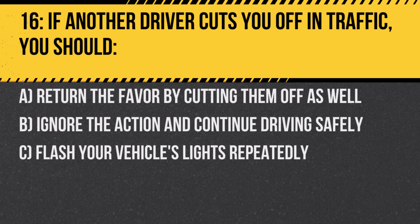Question 16. If another driver cuts you off in traffic, you should: A. Return the favor by cutting them off as well. B. Ignore the action and continue driving safely. C. Flash your vehicle's lights repeatedly. Answer: B. Ignore the action and continue driving safely. Retaliating can escalate the situation and increase the risk of an accident.